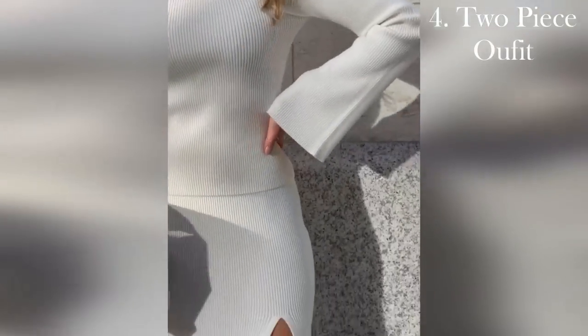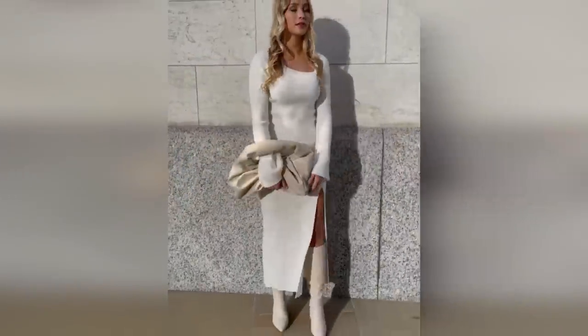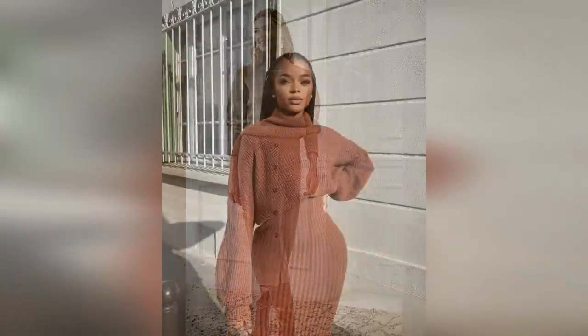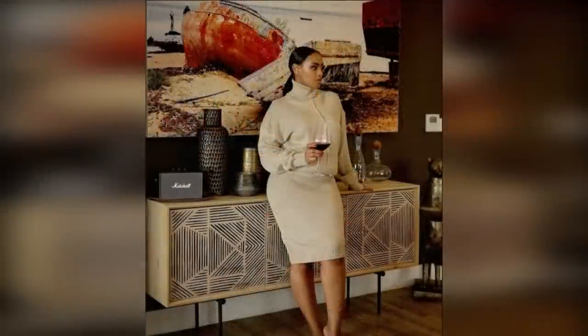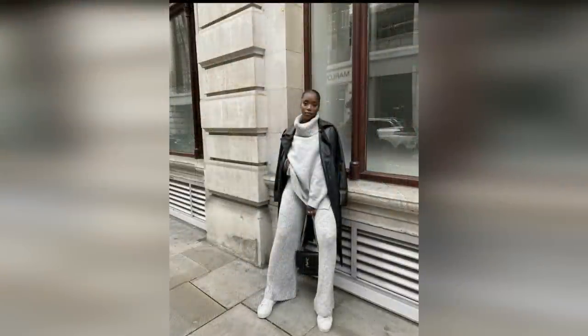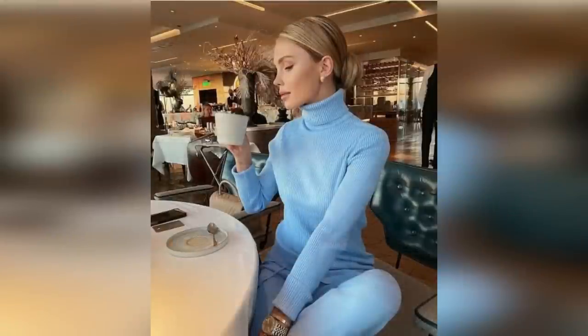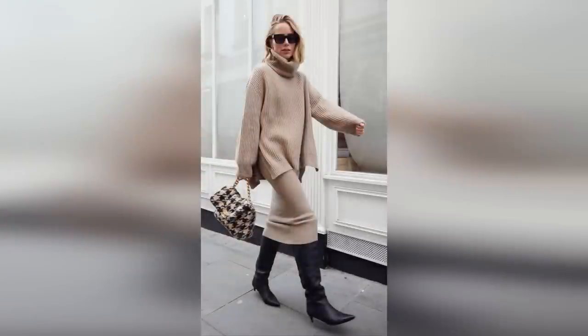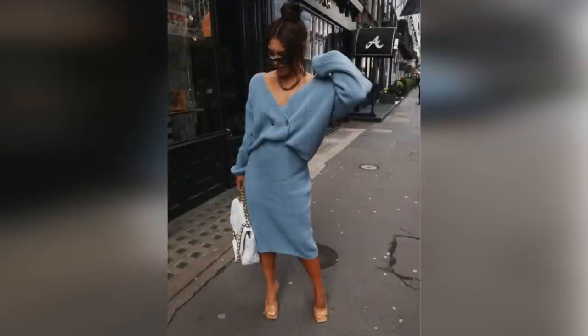The next outfit suggestion is a two-piece outfit and boots. You can go fitted or chunky or somewhere in between with the fit. As much as I love the lightweight two-piece outfits for the summer, it's the same energy in the fall but just in a cozier way. You get the added bonus of being able to mix and match these pieces with the other things in your closet. These also come in pants sets for the days when you want a slightly upgraded but still comfortable version. This kind of look really fills that slot for the cozy date night, a movie night, and even a girls night out or a girls night in.